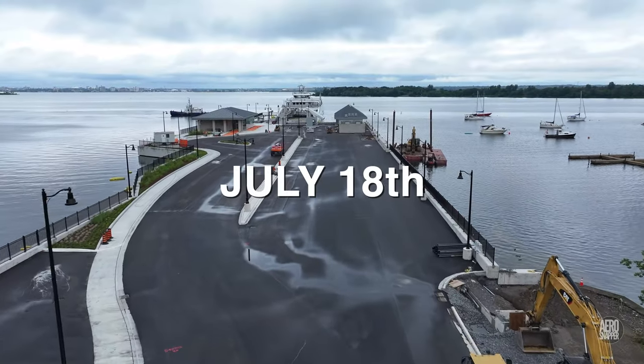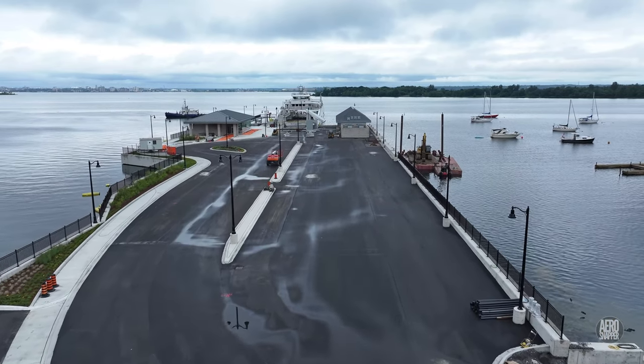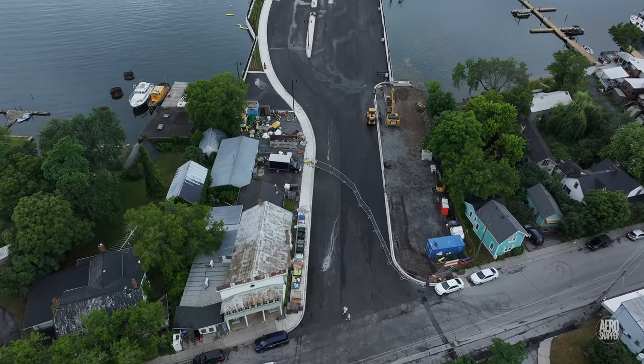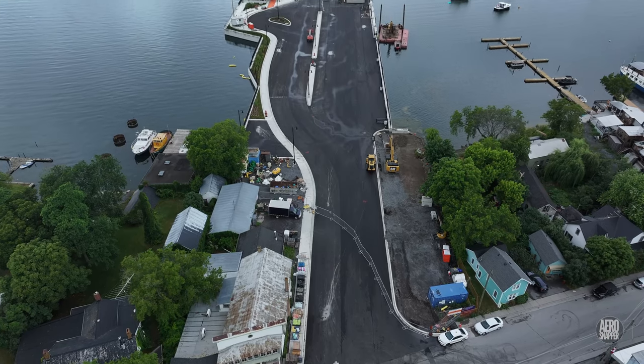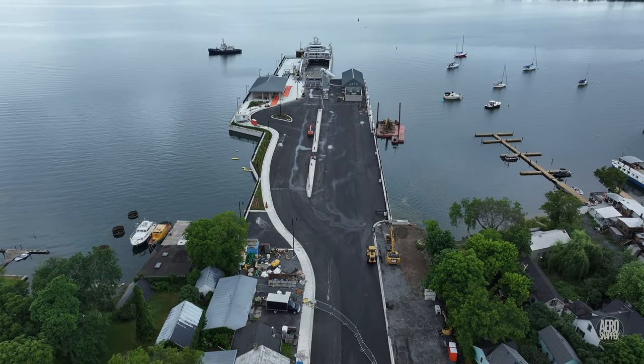The results were clear for everyone to see a few days later, and there was evidence too of work beginning on something in the southeast corner of the dock, beside the road.